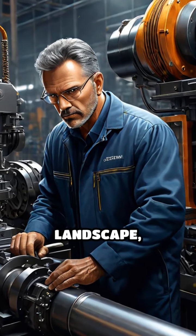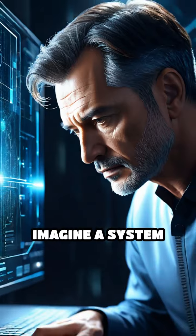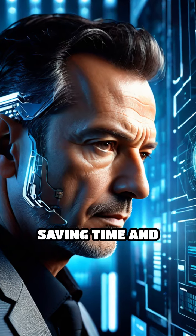In today's fast-paced industrial landscape, predictive maintenance powered by AI is a game changer. Imagine a system that predicts equipment failures before they happen, saving time and money.